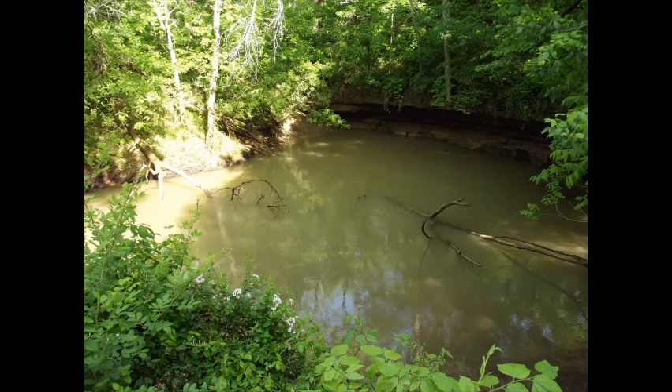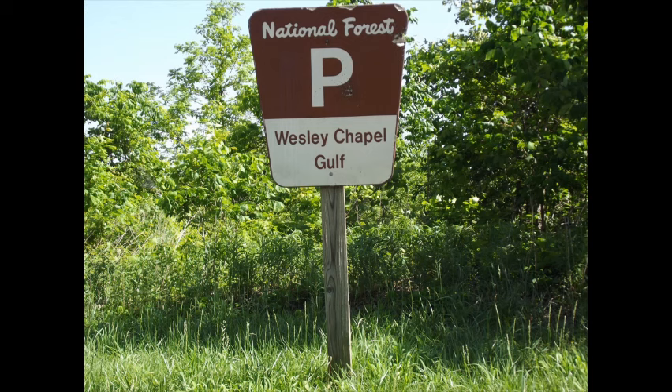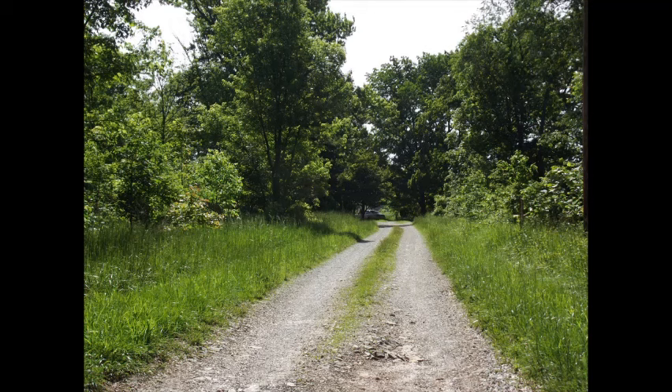Greetings. Today we will visit one of Indiana's unique natural areas, the Lost River in Orange County, Indiana. Two of the features of the Lost River are the Orangeville Rise and the Wesley Chapel Gulf. The Lost River is about 87 miles long. It is a large sinking and subterranean stream as well as an intricate cave system.